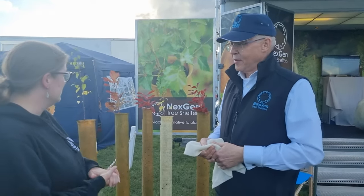I'm now here with Tim from NextGen and he's going to talk us through their biodegradable tree shelters and tell us a little bit about the history of the company, so tell us where the company came from.